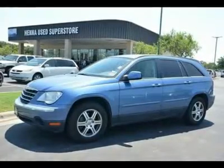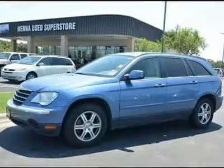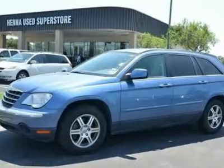Traction Control, Stability Control, All-Wheel Drive, Air Suspension. Tires: Front All-Season, Rear All-Season. Temporary Spare Tire. Aluminum Wheels.